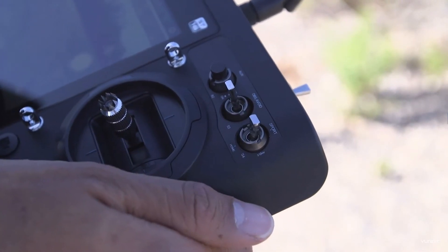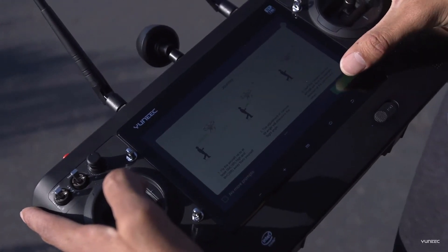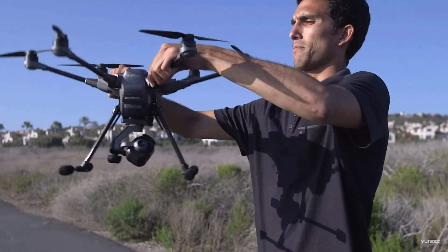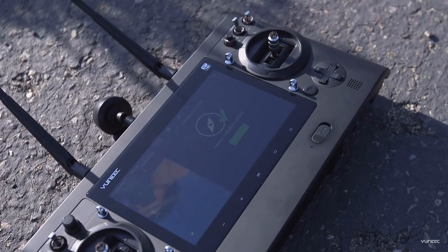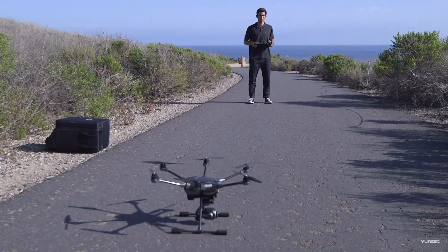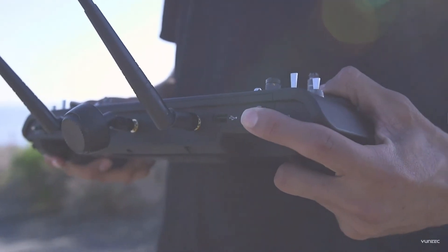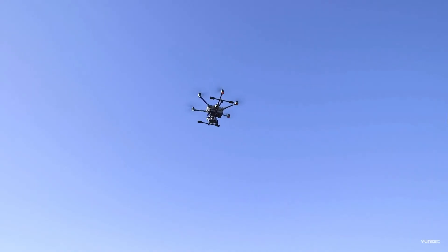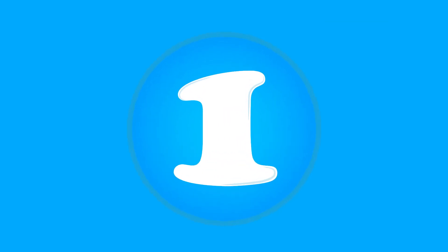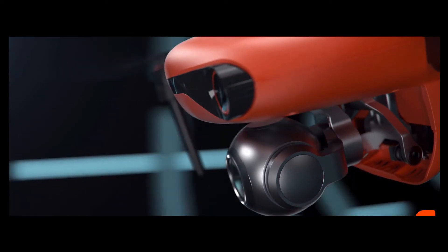You can control this drone with an external controller that comes along with it, and you don't need to attach any additional tablet or phone for display because the controller comes with a built-in screen. This makes for a fairly large controller, but it reduces the time spent connecting devices. The drone also features smart return-to-home — if any propeller fails, the drone will land at its original position — and smart sensors to detect and avoid obstacles.